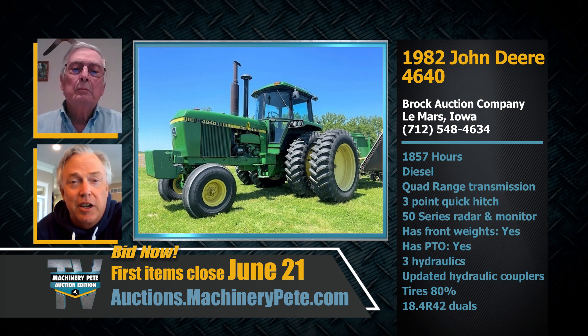I want to welcome in our special guest — the seller of our feature item on our June 21st Machinery Pete online auction. This is Bernie Poore, a retired John Deere engineer. Bernie, you told me quite some time ago about a particular tractor — I think it was back in 2013 when we met. I've enjoyed my conversations with you on the history of John Deere engineering. Your 1982 John Deere 4640 with 1,857 actual one-owner hours — can you tell us about it?